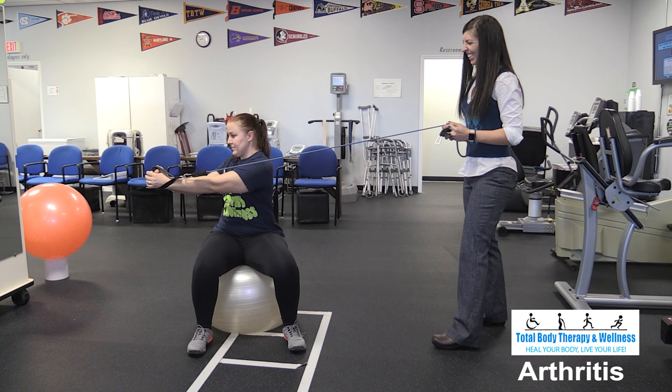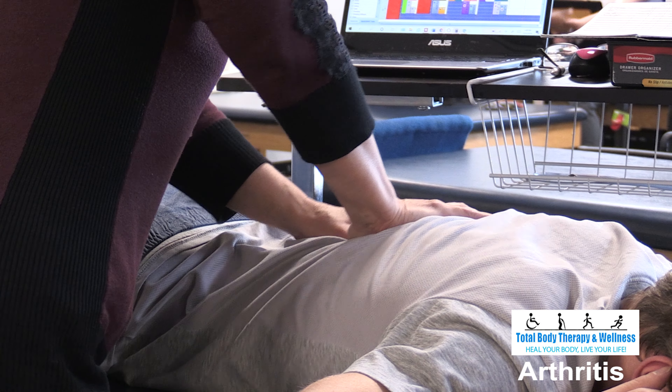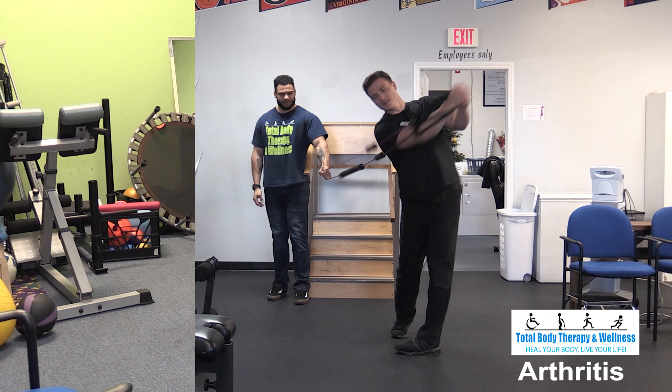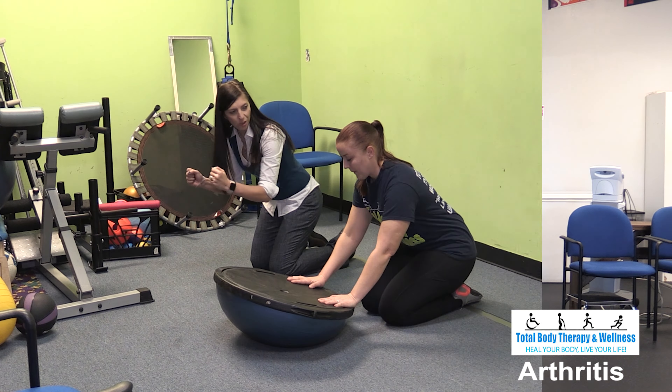Can you do anything for arthritis? While it's true that you cannot change the joint structure, by teaching you exercises for increased range of motion and strength, this will allow for increased mobility and decreased pain and stiffness.